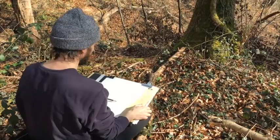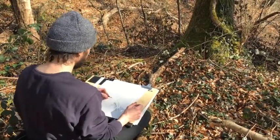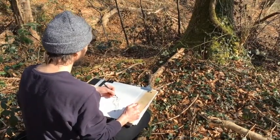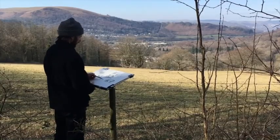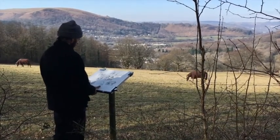Drawing is a fantastic way of connecting with your environment and capturing your experience. It can be used as a tool for looking that helps us slow down and notice new things. The marks you make are a trace of what you saw, a memory contained on the page — essentially a record of a moment in time where you stopped and were truly present in your surroundings.